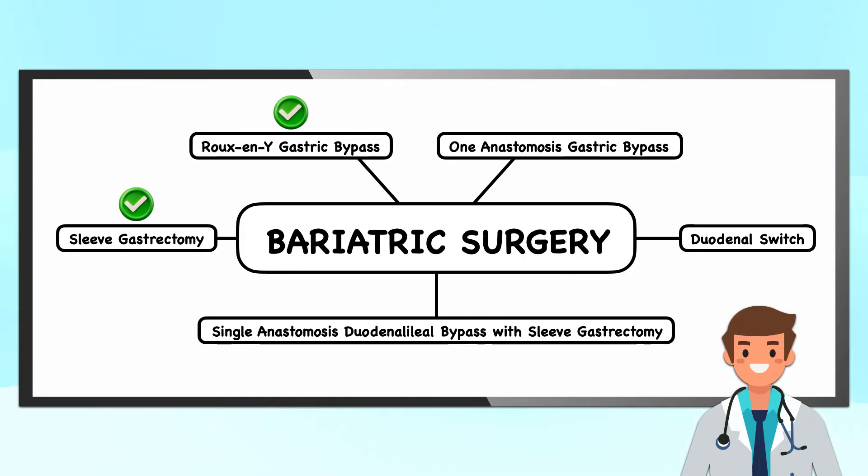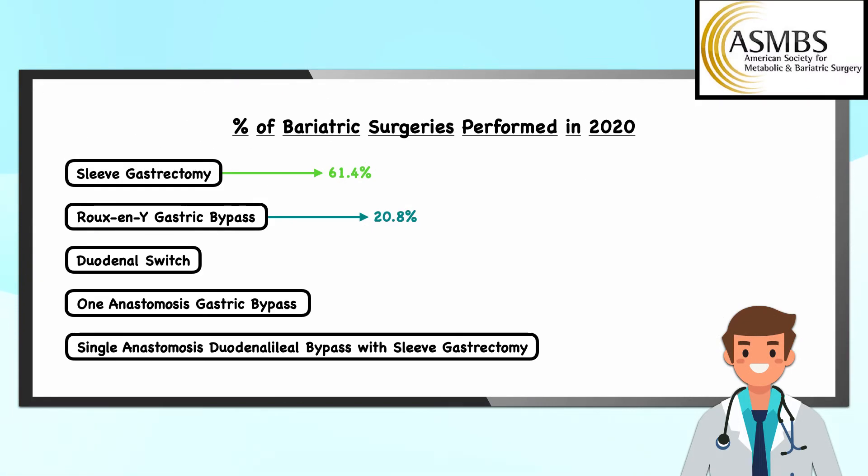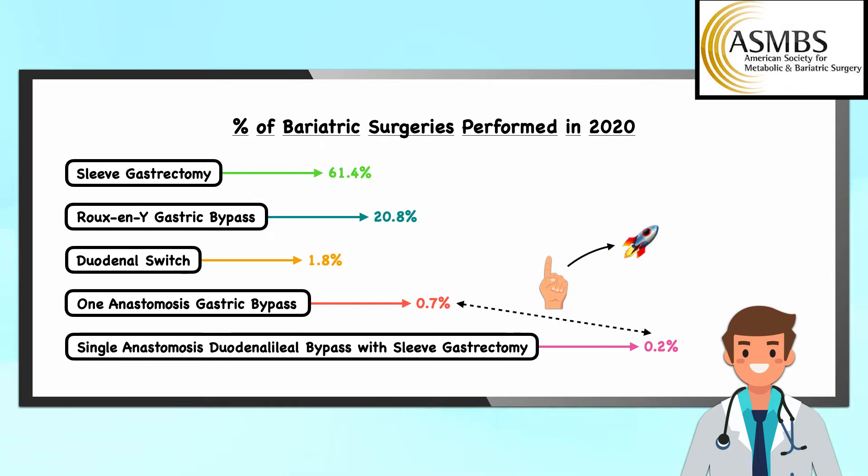Now that we've looked at the sleeve gastrectomy and the Roux-en-Y gastric bypass, we're moving on to the three other types of bariatric surgery: the 1-anastomosis gastric bypass, the duodenal switch, and the single-anastomosis duodenal ileal bypass with sleeve gastrectomy. Compared to the first two, these procedures make up a much smaller percentage of bariatric surgeries performed in the United States. In 2020, the duodenal switch made up 1.8% of cases, while the 1-anastomosis gastric bypass and the SADI-S made up only 0.7% and 0.2% of cases respectively, with 2020 being the first year the ASMBS reported their prevalence. Despite accounting for a small number of cases, their popularity is rising.